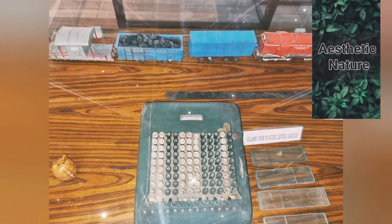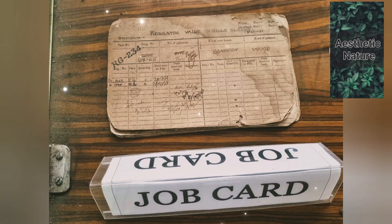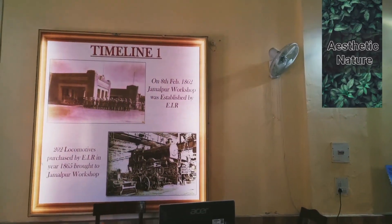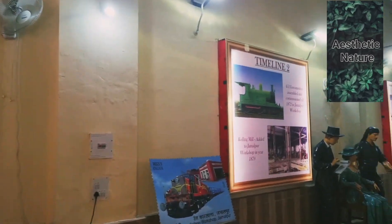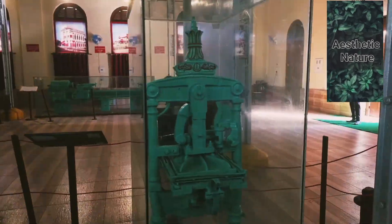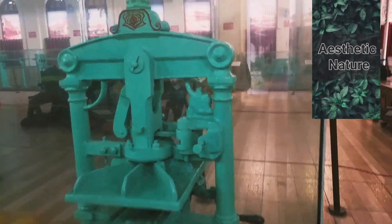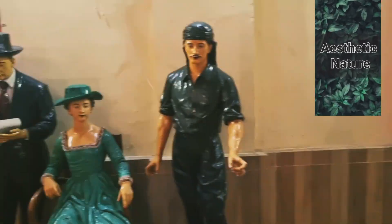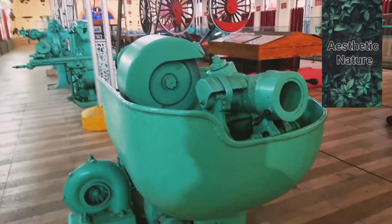Next we see the punching machine which was used for attendance purposes, and this was the job card given to the employer or labourer during the East Indian Company era. In 1893 the first railway foundry in India was set up at Jamalpur workshop. It also had a boiler workshop for repairing and building boilers, and a 5 MVA captive power plant was also developed.